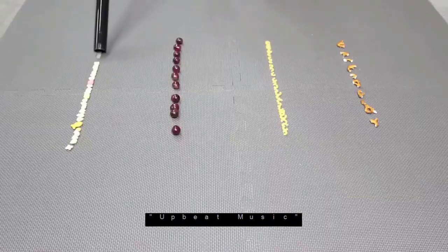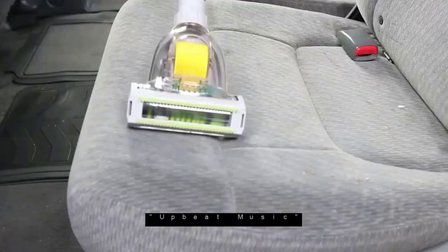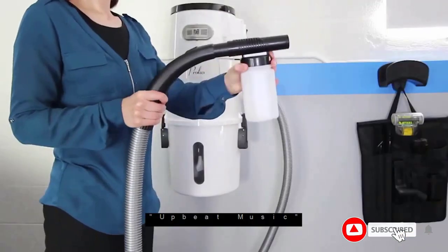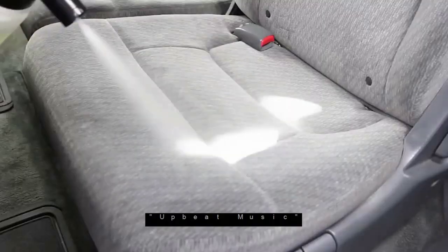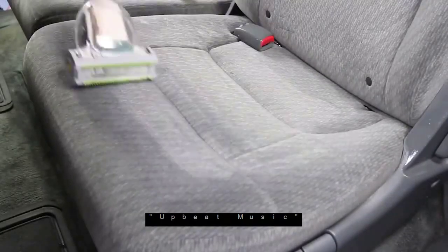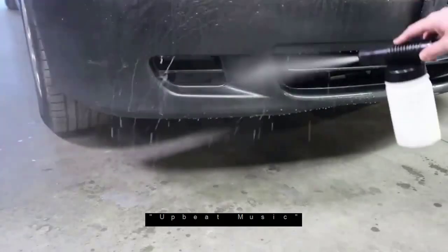We love that this vacuum can also operate as an excellent blower and an inflator, the latter being great for inflating kiddie pools and air mattresses. It also ships with a multitude of useful attachments and accessories, such as a pair of extension wands, a crevice tool, and an auto-detailing tool. This vacuum can also be hung on the wall for easy storage.